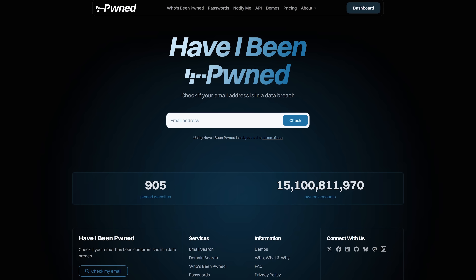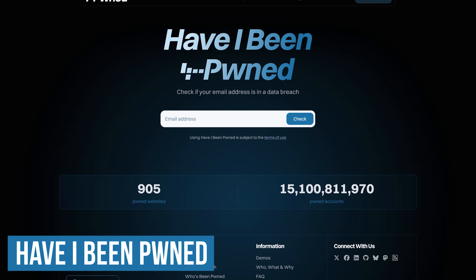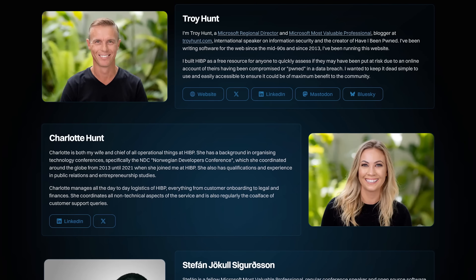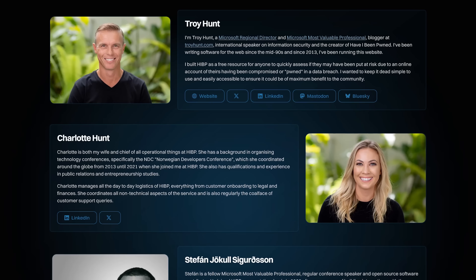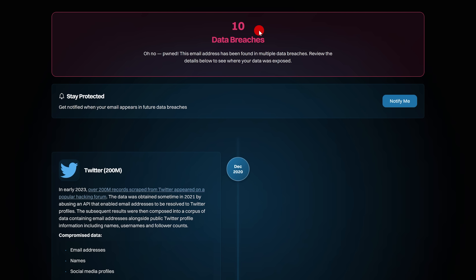As most of us know, there have been a ton of data breaches over the years. Have I Been Pwned is a fantastic website to quickly find out if any of your online accounts have been compromised, putting you at risk. The website has been around for quite a while and was created by Troy Hunt, an information security expert and regional director at Microsoft. To use it, enter your email address into the box and click on check. According to this, the email address entered was found in 10 data breaches.